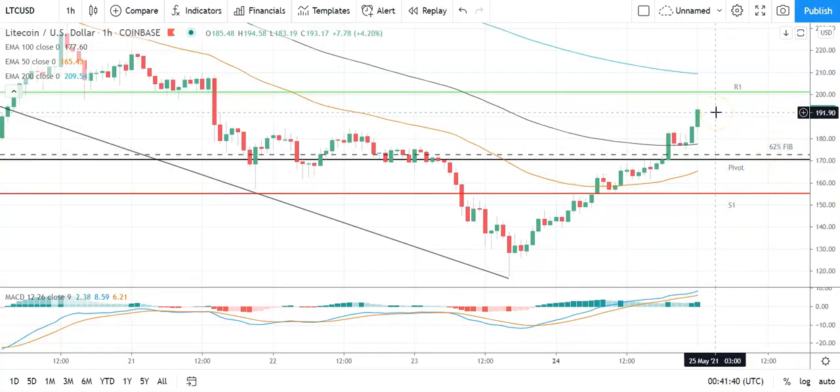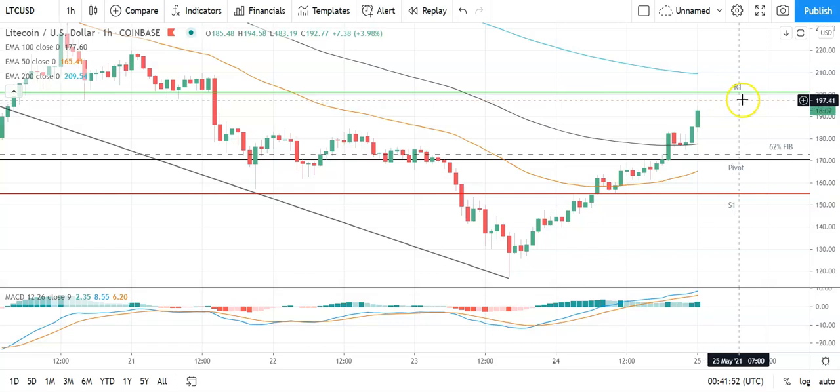Across to Litecoin against US dollar — a bullish start to the day here. Going to need to see Litecoin avoid the 62 Fib at 174 and the pivot at 170 to continue the run at the first major resistance level at 201. Going to need support from the broader market for Litecoin to break back through to 200s. Barring an extended rally, expect that first major resistance level to cap any upside.